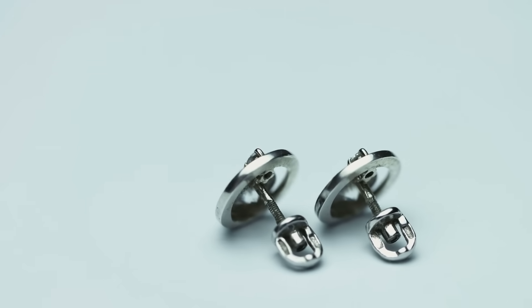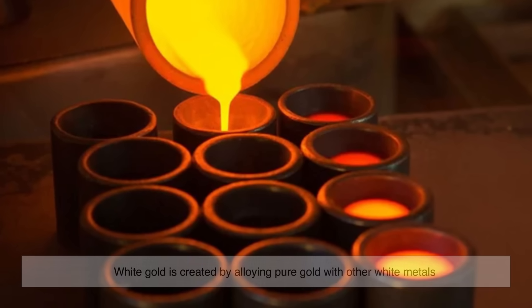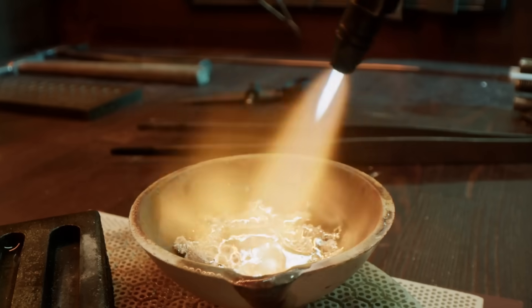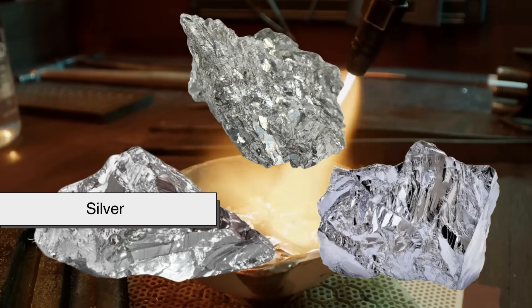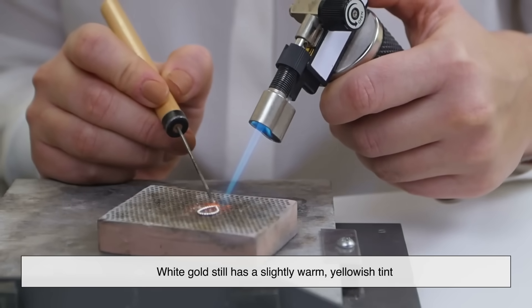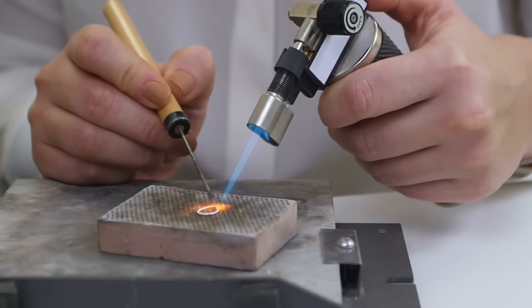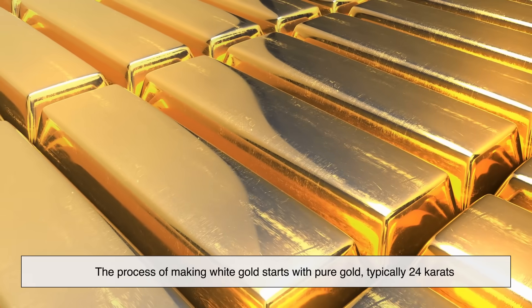White gold isn't a naturally occurring metal. Unlike yellow gold, which can be mined directly from the earth, white gold is created by alloying pure gold with other white metals. Jewelers mix gold with elements like nickel, palladium, or silver to achieve a pale, silvery appearance. However, even with these additions, white gold still has a slightly warm, yellowish tint — that's where rhodium plating comes in.